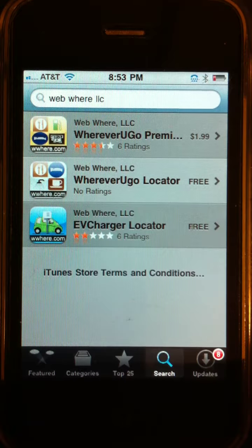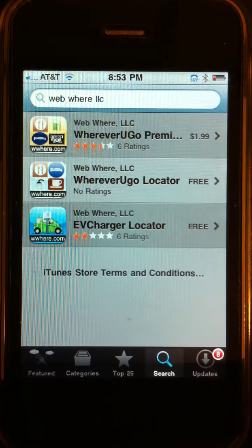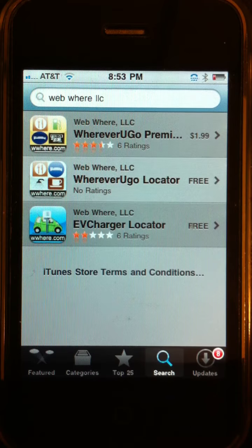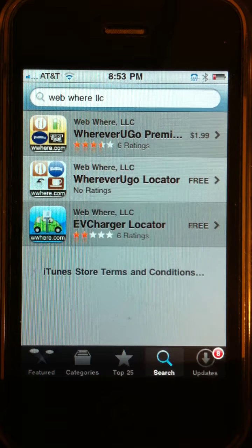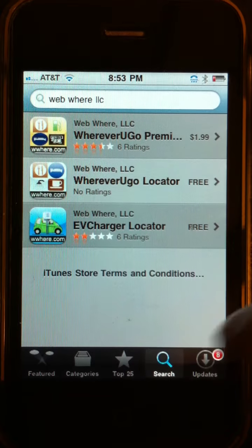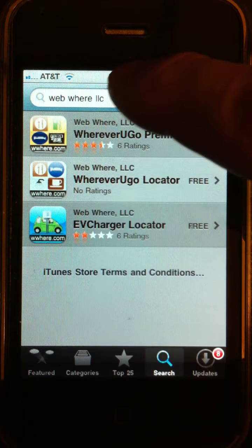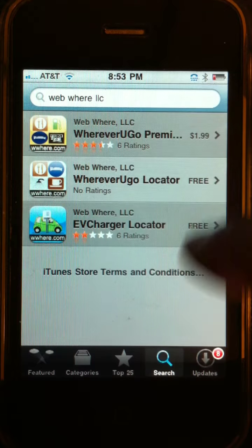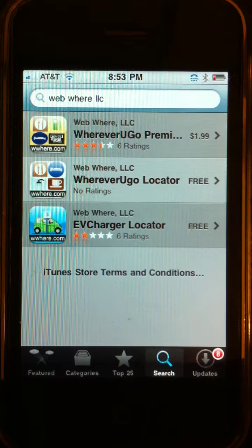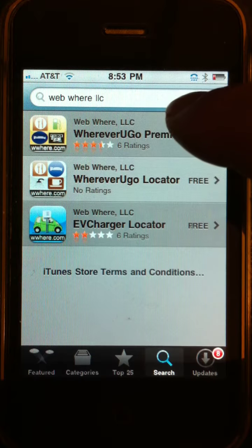Welcome to the Webware video demo of Wherever You Go Premium 2.0 Locator. You may search for this app on your iPhone by going to the App Store and typing in the search key. Type in Webware LLC and it will show you three apps. I'm going to show you just this first one, which is the Premium Locator.